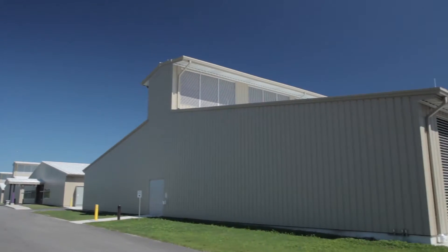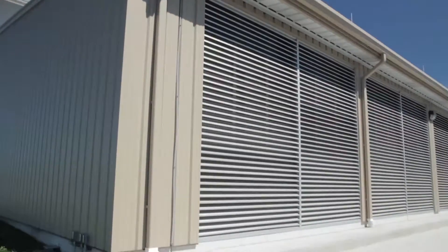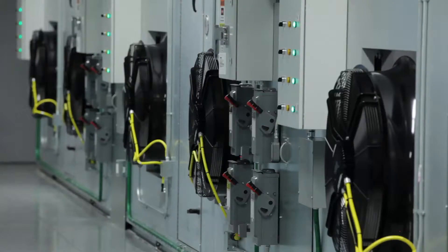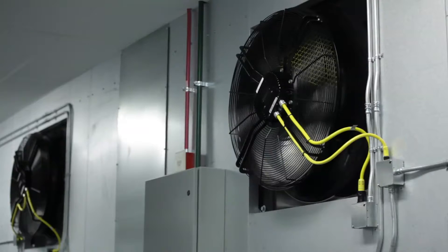Looking at the outside of the building, it's not terribly obvious what's happening within, but at the sides of the building you'll see large louvers, which is where our intake air comes from. The fans you see behind me are bringing that air through the louvers into the computer rooms. The computers will then draw the air through them, which is where the heat is generated. That heat is then captured and we allow it to rise up to the top of the building.